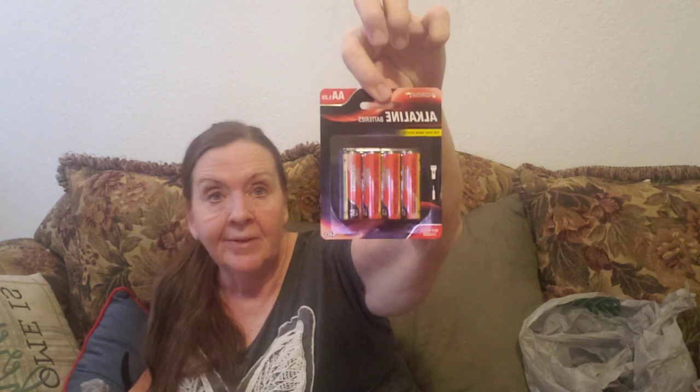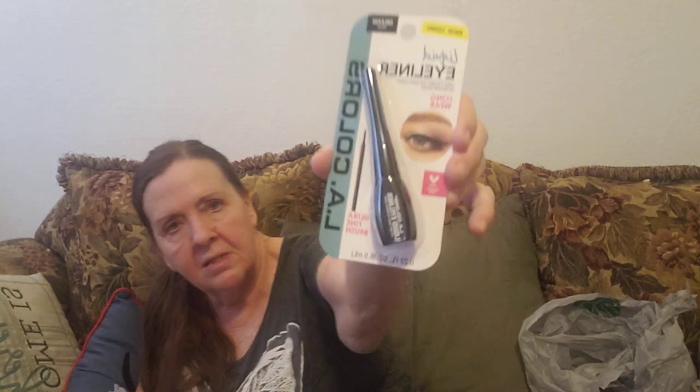I got the wrong batteries — I was going to get triple A but I got double A. I always use these two so they're good to have around. And then this eyeliner, I love it. It's LA Colors, black. I use it on my eyes — it kind of makes my eyes look bigger as my eyelashes grow smaller.